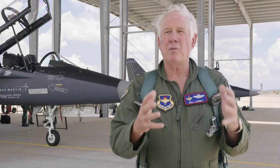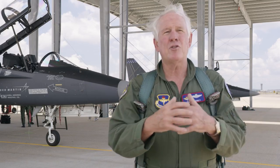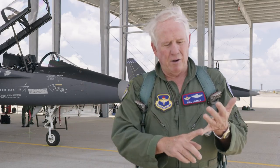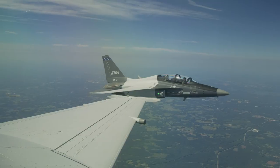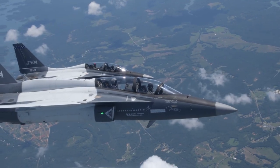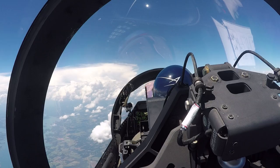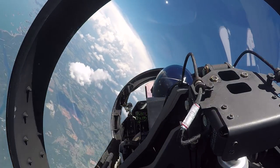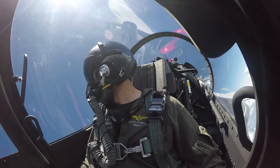When we graduate a pilot out of IFF to go to F-35 or F-22, he's already experienced radars. He's already experienced targeting pods, air-to-ground work. He's already experienced air refueling. And in addition to that, he's been pulling Gs in air maneuvering environments. So he's exactly ready to go to that F-35 or the F-22, and we don't have to teach him all of that from day one in that aircraft.